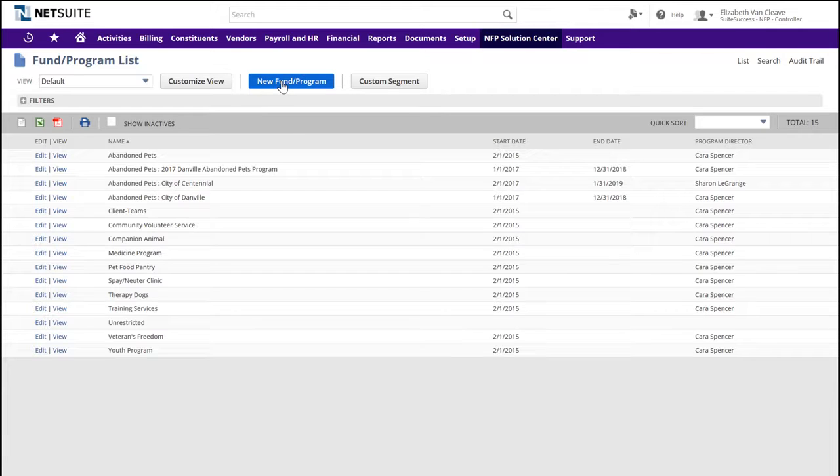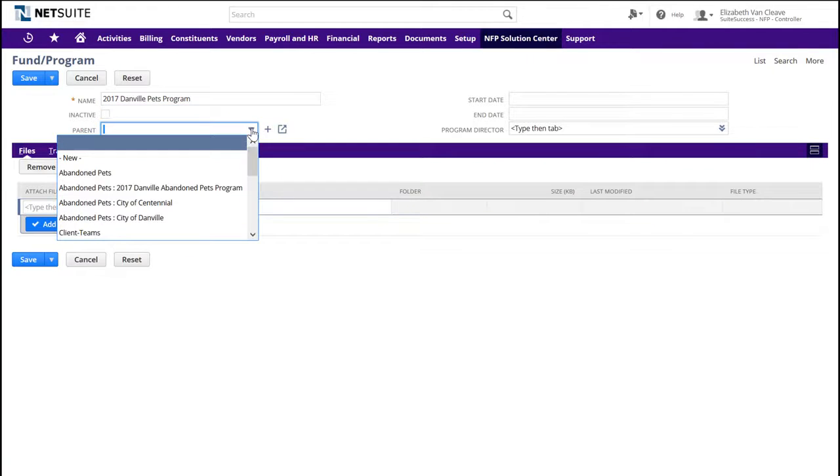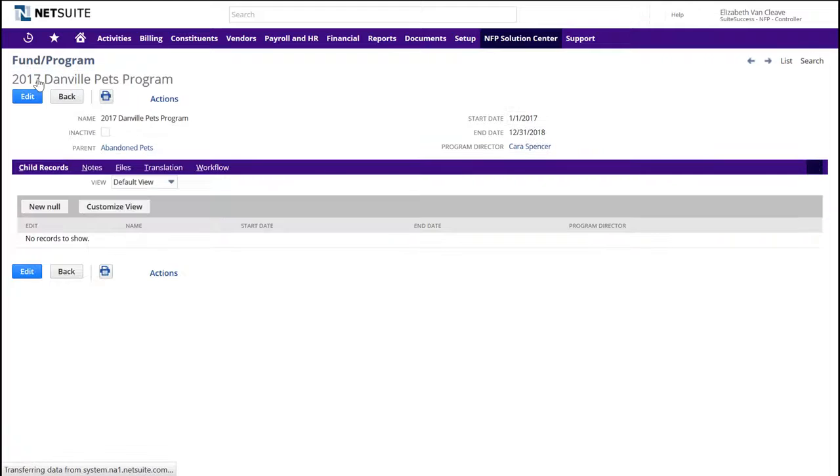In response to the newly assigned task from the CEO, Elizabeth can enter the new program in which the organization intends to provide services during 2017. This is the first value of a new segment for reporting, using our standard program segment. Because this is something Elizabeth commonly does to start a new program, she's got a shortcut that links her to the proper form on the dashboard. It's a simple form that only requires name, start and end dates, and the assignment of a program director. If you need to enter other program data or build in approvals, the NetSuite platform can easily accommodate those requirements.